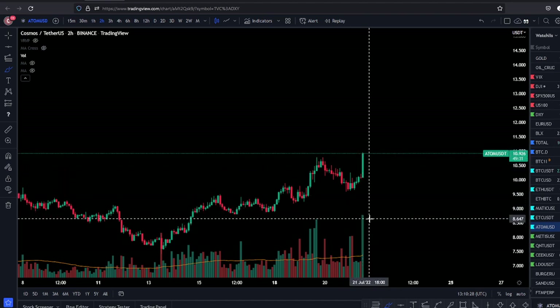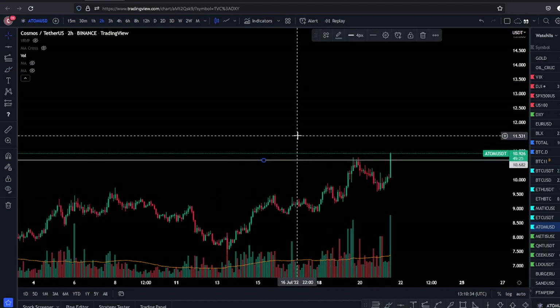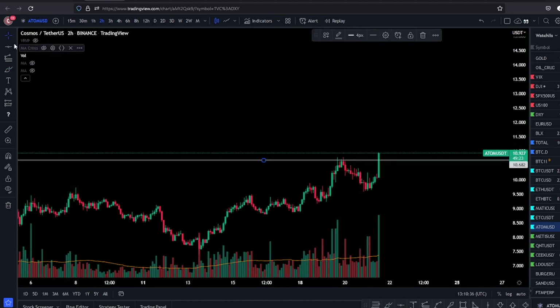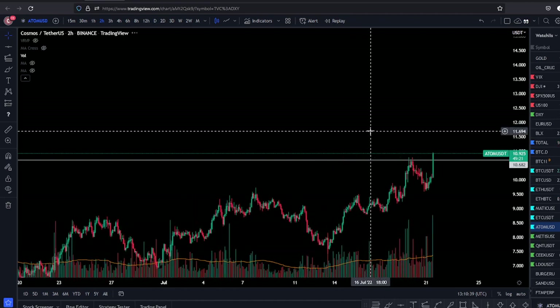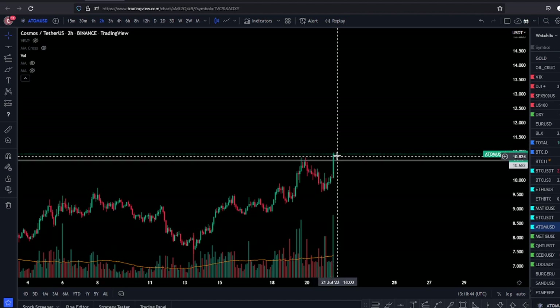You see a big candle coming in here on high volume — I took that trade here on the breakout. I cannot ignore this. This is a very strong relative strength situation that you must pay attention to. I'm bullish on Atom now after this behavior.